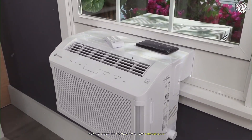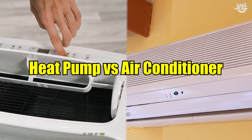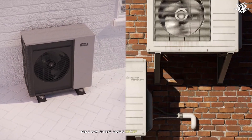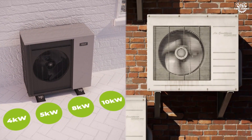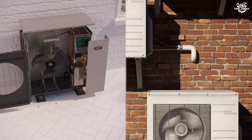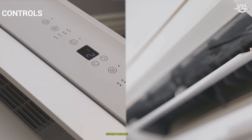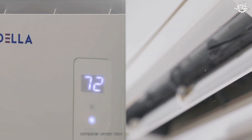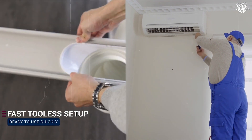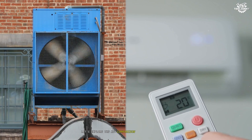When it comes to keeping your home comfortable, the choice between a heat pump and an air conditioner is one of the most significant decisions you'll make. While both systems promise relief from the sweltering heat, only one can also keep you warm when winter's chill arrives. As energy costs and environmental concerns climb, understanding the nuanced differences between these two technologies is essential for homeowners seeking comfort, efficiency, and value. Let's explore the key comparison points.